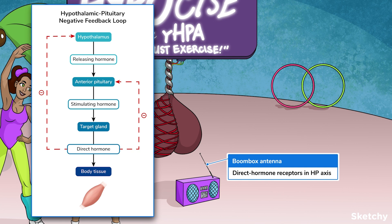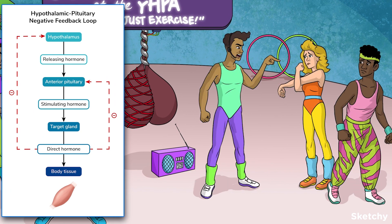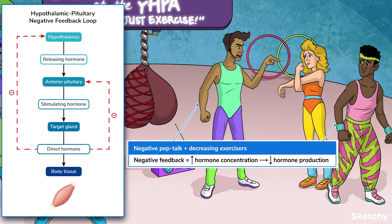In other words, they start a multi-step process that gets direct hormones in the bloodstream. Then, since they have receptors for that hormone, they can confirm that the process worked and adjust the amount of tropic hormones they secrete accordingly. These antennas receiving a radio signal on this feedback-y boombox represent the direct hormone receptors in the hypothalamus and pituitary that regulate feedback loops. The HP axis is almost always regulated by negative feedback. The negative in negative feedback means that high blood hormone levels inhibit hormone production in the hypothalamus and pituitary, which in turn leads to lower levels of direct hormones.